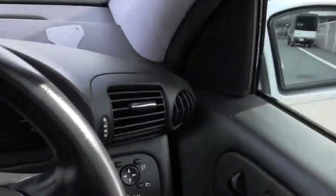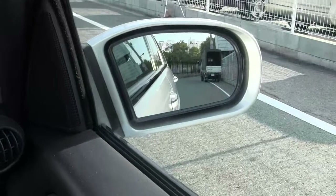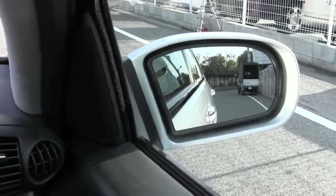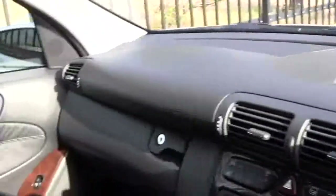This one has also got power mirrors, so you can move them whichever way you like — they actually fold in as well.